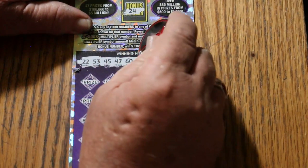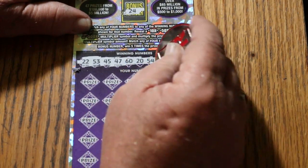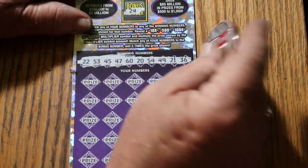22, 53, 45, 47, the big 60, 20, 54, 49, 21, and 36.